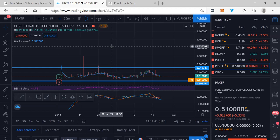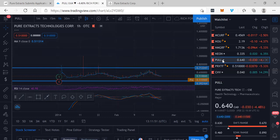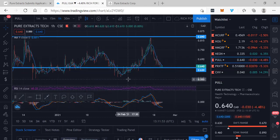And if you see the chart here, especially in America, it looks like just pure consolidation. And typically, that's what we get before we see a move in the market. That's the American symbol, PRXTF for Pure Extracts.